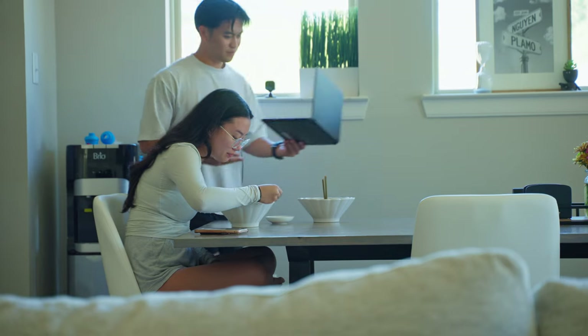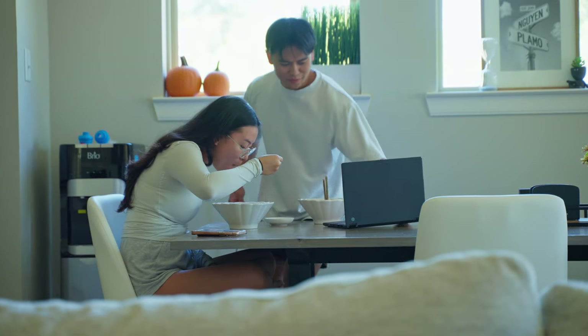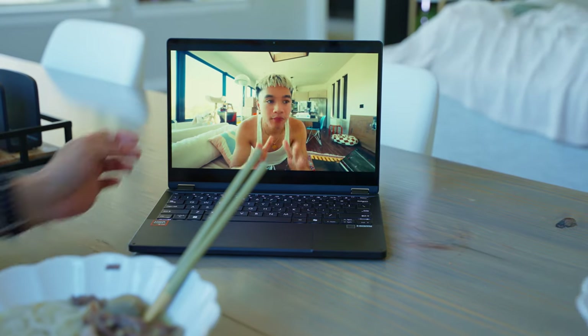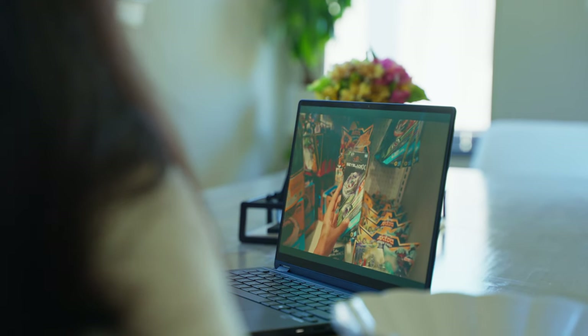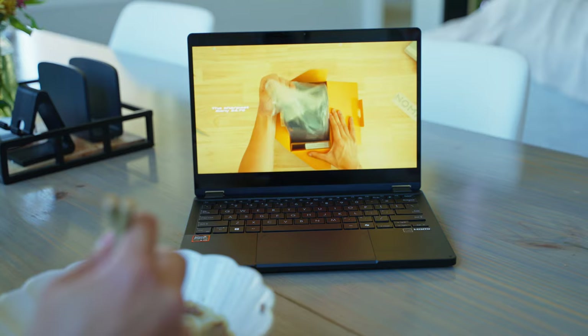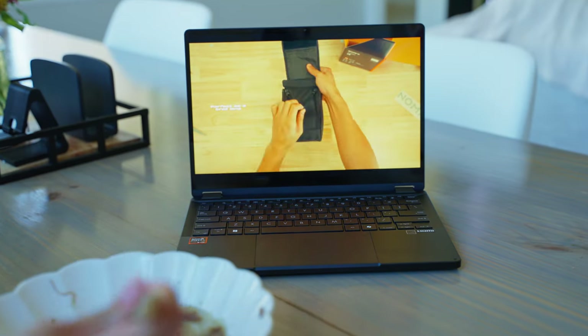The compact design of this laptop makes it so easy to move around and take it anywhere. In true iPad kid fashion, we've got to watch something while we eat. The 2.8K OLED display is nice and bright — great for watching content, and it's even better when we get into some editing.